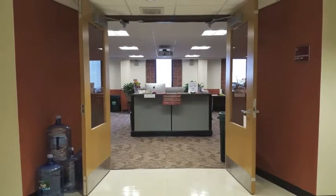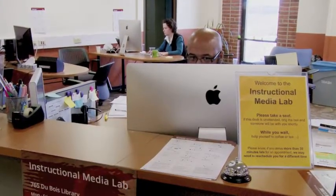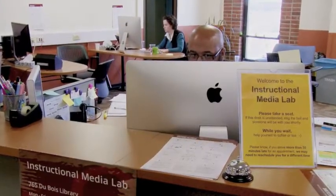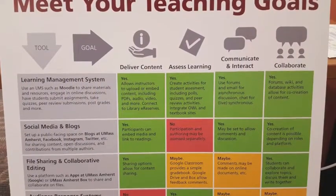Fortunately, the Instructional Media Lab is there to help. Currently located on floor 7 of the W.E.B. Du Bois Library, the Instructional Media Lab is a place where UMass Amherst faculty, instructors, and TAs can build their tech-savvy confidence.